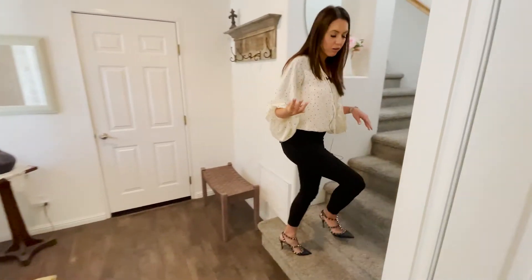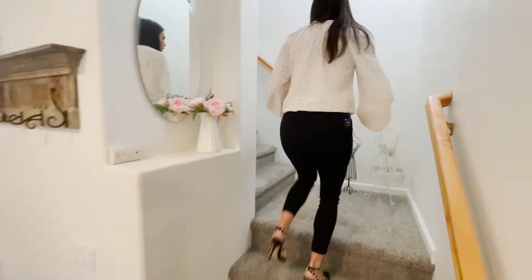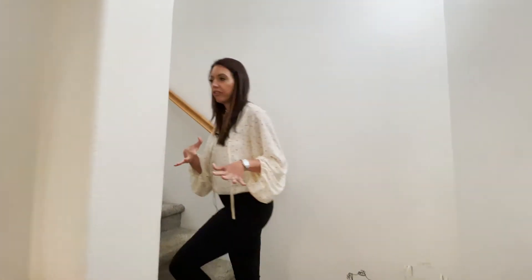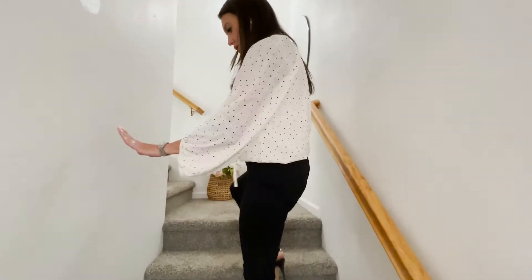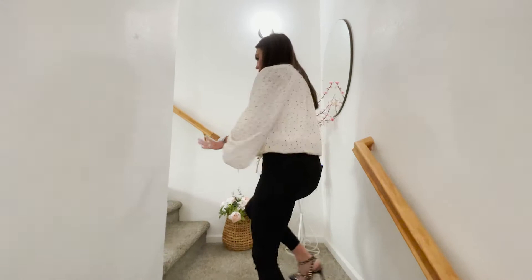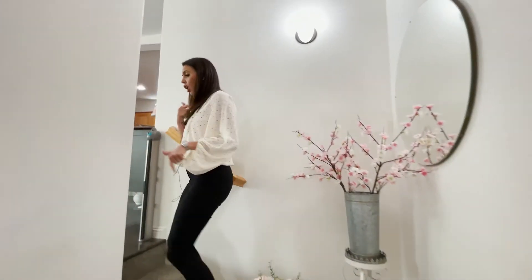It is tri-level and just over 1,500 square feet — about 1,560. Look how nice the carpet is, it's super plush. I think it's pretty brand new, along with the flooring.